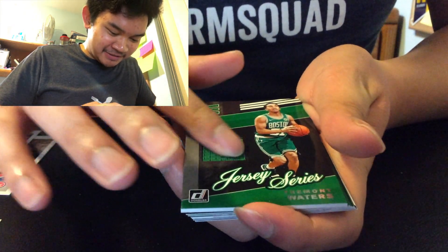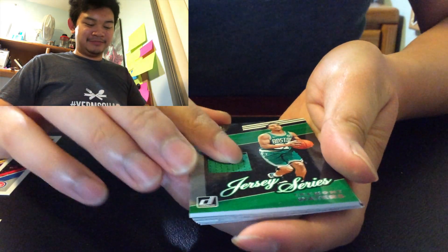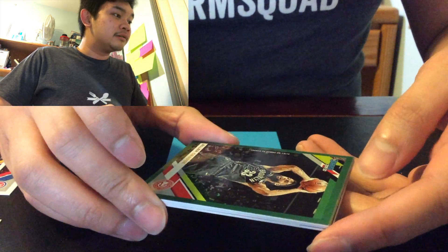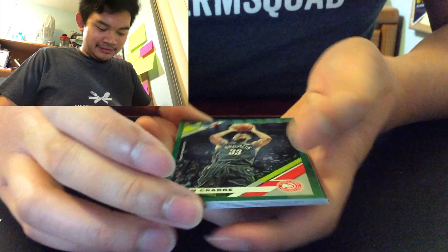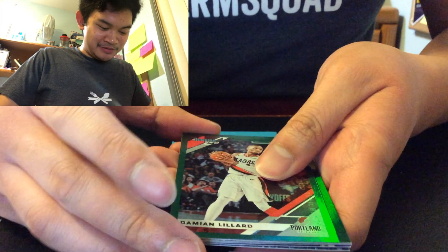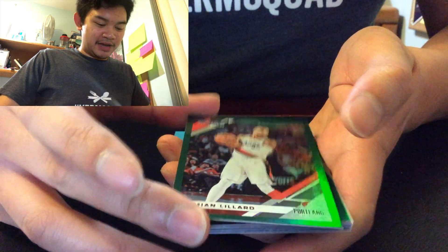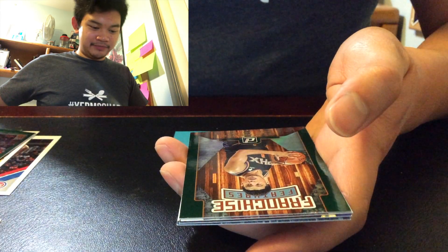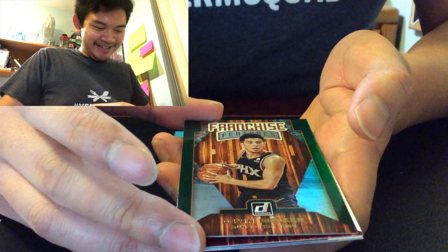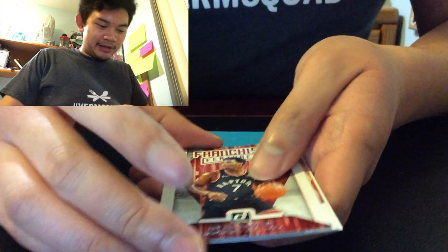Oh, I think this is a holo — whoa, this is Tremont Waters! Wow, look at that, it's a jersey card. That's how rough the jerseys are — that doesn't feel comfortable. We have an Alan Crabbe — I think this is what that green flood parallel is. I guess it's rare. And Damian Lillard! Oh, that looks nice — I hope the camera picks that up.